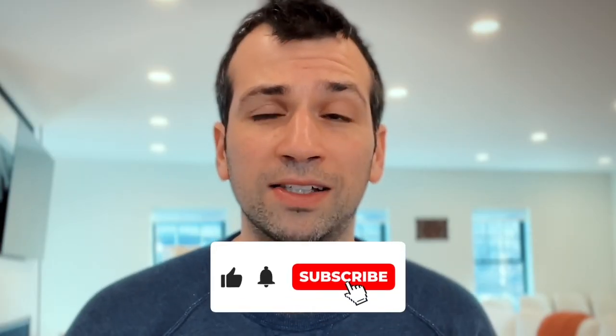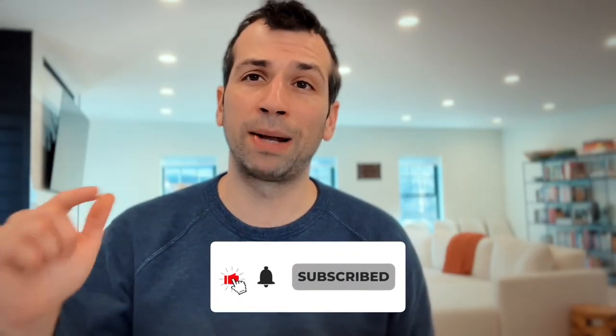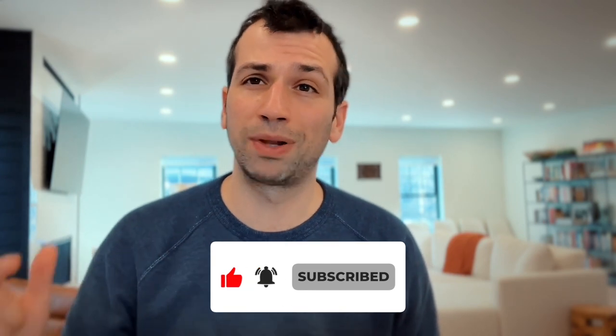Before you get into the video, please take a second, subscribe, and hit that bell icon so you can get more content. I'm planning on putting out a lot of things both about Somerville and Cambridge in general, and also real estate investing in this area in particular.